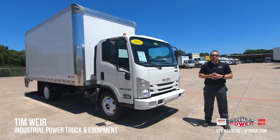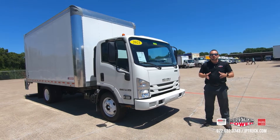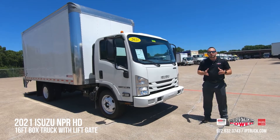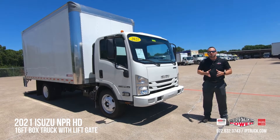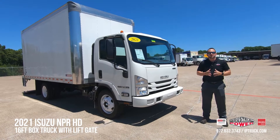Hello, I'm Tim Weir with Industrial Power Truck and Equipment, IPTruck.com. We are your local Isuzu and Hino experts. We're a family owned and operated dealership that has been servicing the Dallas-Fort Worth area for over 35 plus years.